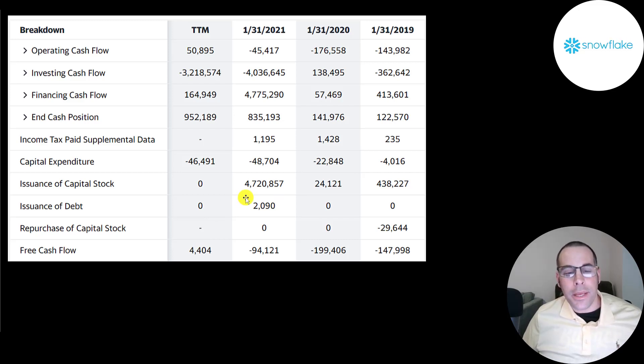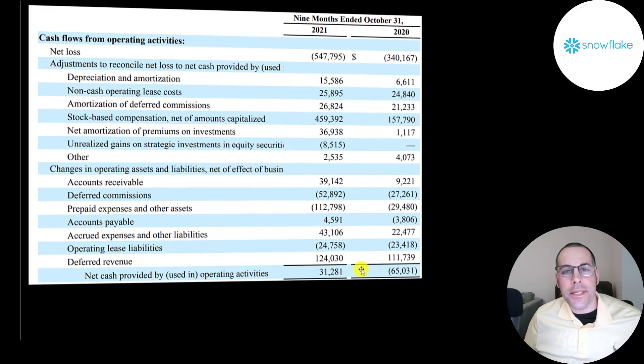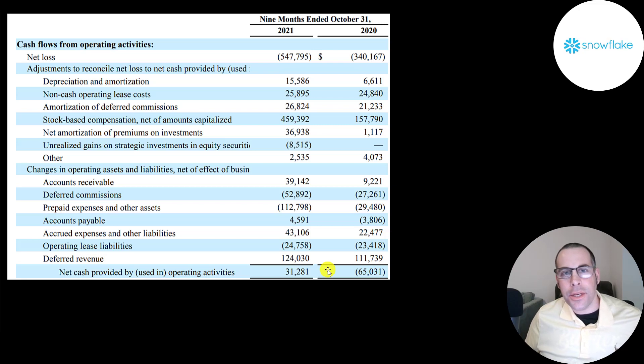They don't really issue much debt — they're mainly running their business on common stock, and they added nearly 5 billion of common stock in 2021 from their IPO. Looking at their operating cash flows from the latest 10-Q: they started with a net loss of negative 550 million, then added back 15 million of depreciation, 27 million of amortization, and 459 million of stock-based compensation. After adjusting for changes in working capital, they actually generated 31 million of positive cash flow. That's why operating cash flow is a better indicator of how the company's doing than net income.